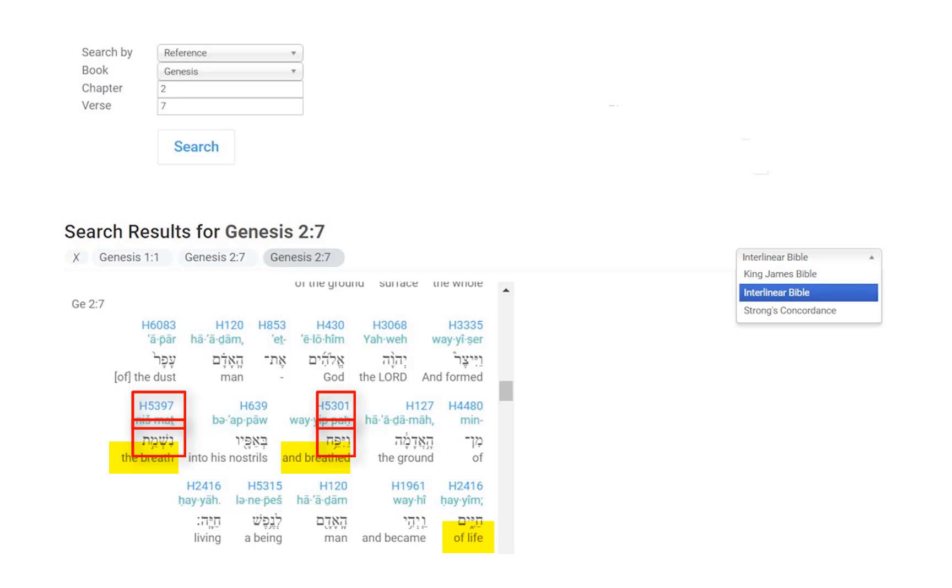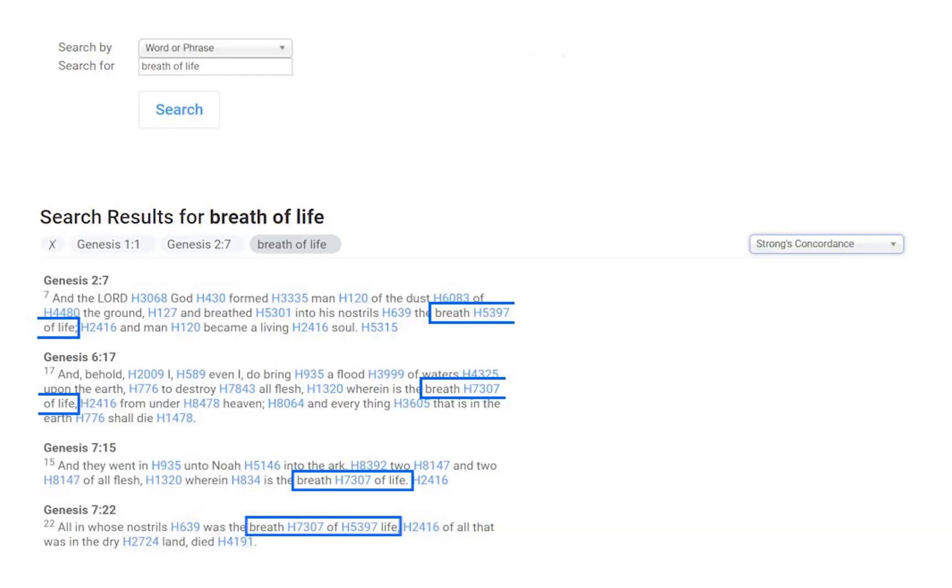Let's continue with a search for the Bible expression "breath of life." There are four instances. This time we'll use Strong's to compare the numbers. Only Genesis 2 verse 7 has H5397. The other three have H7307.